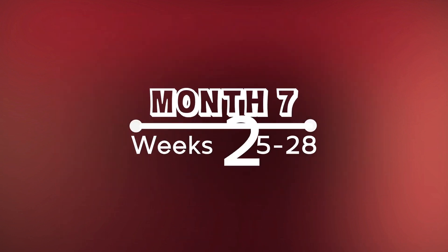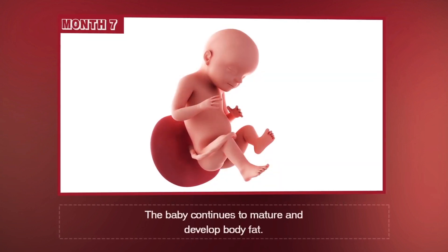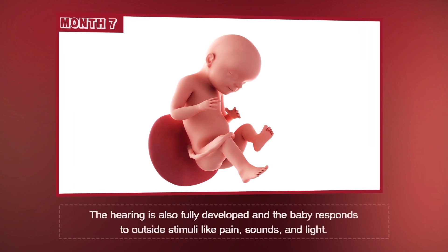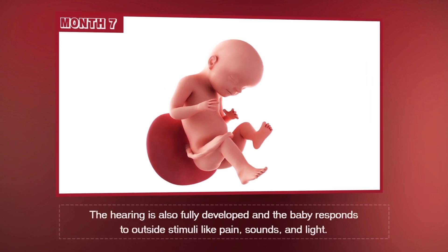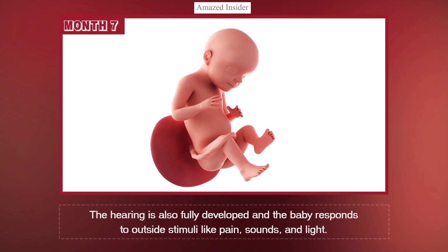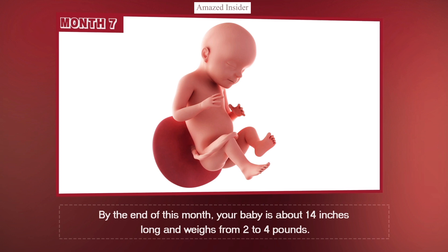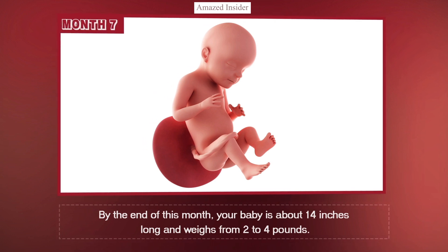Month 7, Weeks 25 through 28. The baby continues to mature and develop body fat. The hearing is also fully developed, and the baby responds to outside stimuli like pain, sounds, and light. If the baby is born prematurely, then he's likely to survive. By the end of this month, your baby is about 14 inches long and weighs from 2 to 4 pounds.